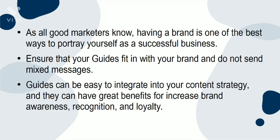Guides can be easy to integrate into your content strategy, and they can have great benefits for increased brand awareness, recognition, and loyalty.